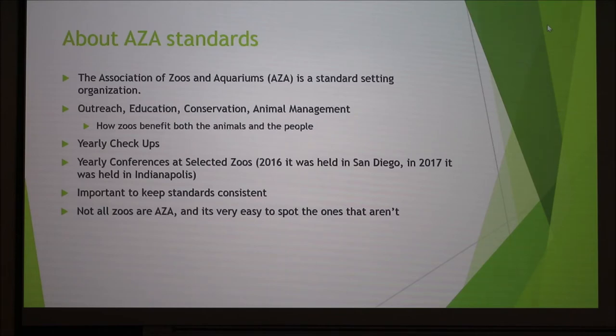It's really important for them to keep their standards consistent and up to date. At the last conference, they changed the way that we train our animals, implementing positive reinforcement. Things like that change every year at these conferences. Not all zoos are AZA, and it's very easy to spot the ones that aren't. AZA zoos have a quota for the number of animals they need in their collection, a certain minimum, and they need a certain amount of space in all their enclosures and barrier restrictions.